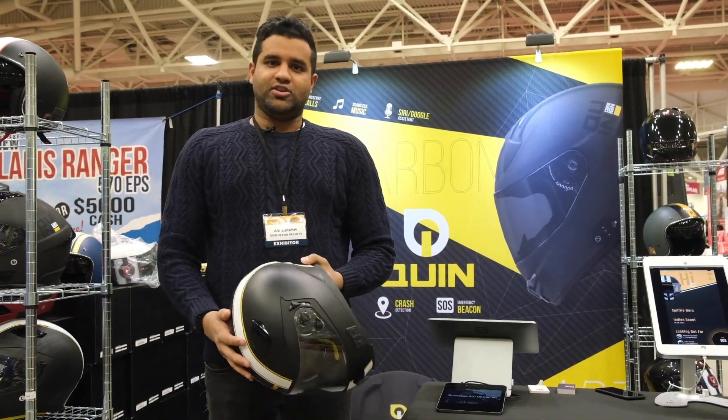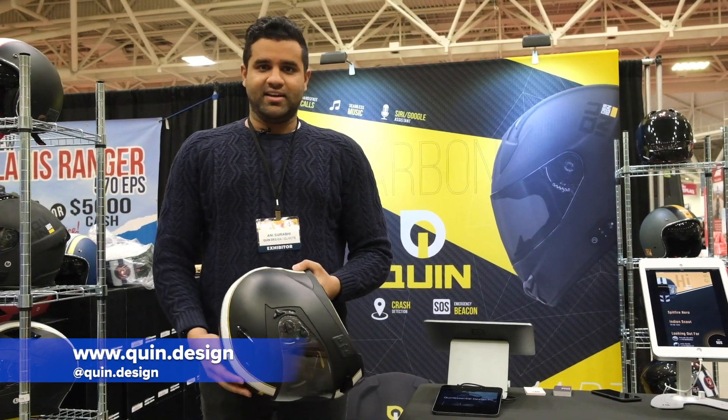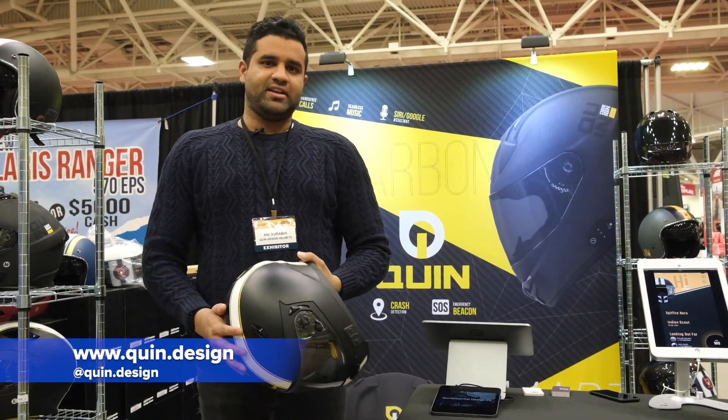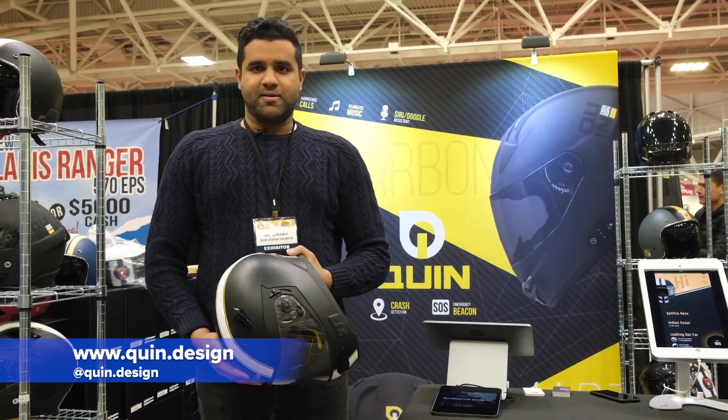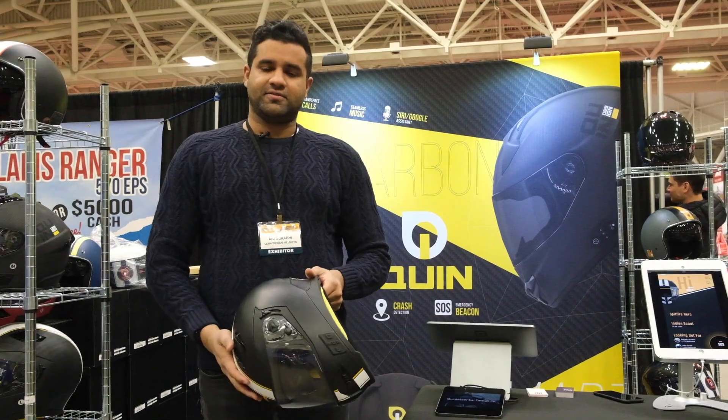For more information, please visit us at www.quin.design and we're more than happy to help answer any questions. Come check us out at the IMS show — you'll be able to try on the helmets and also see the crash detection feature as well.